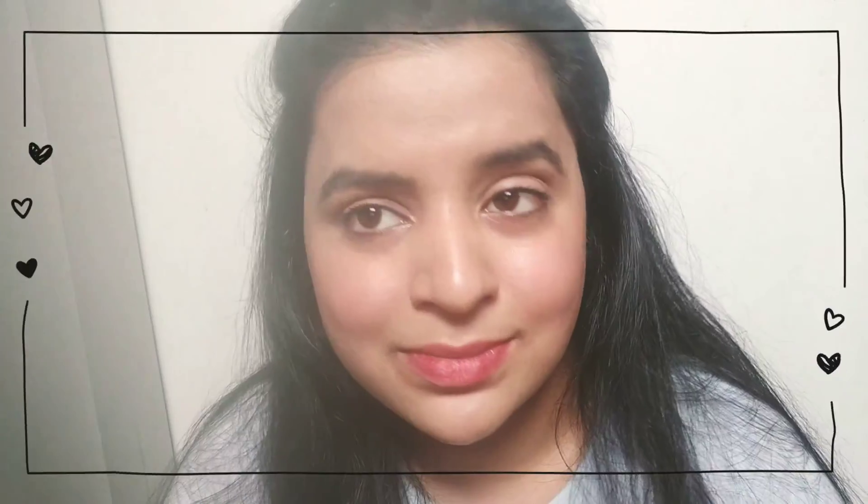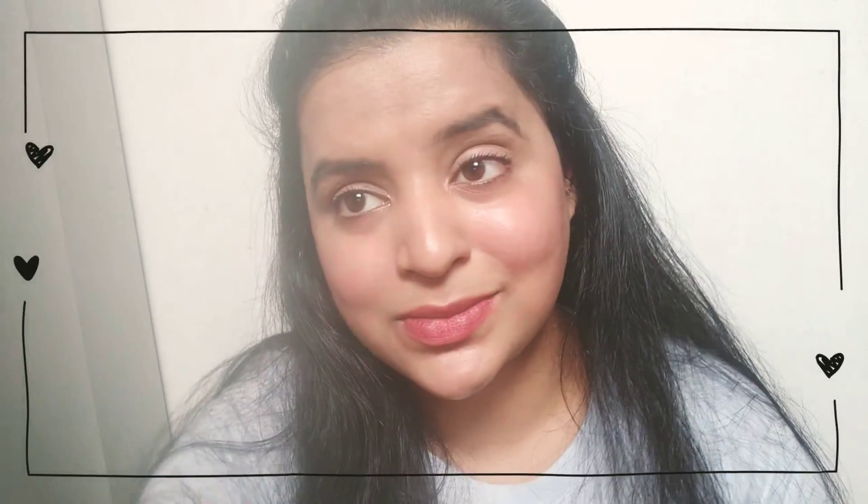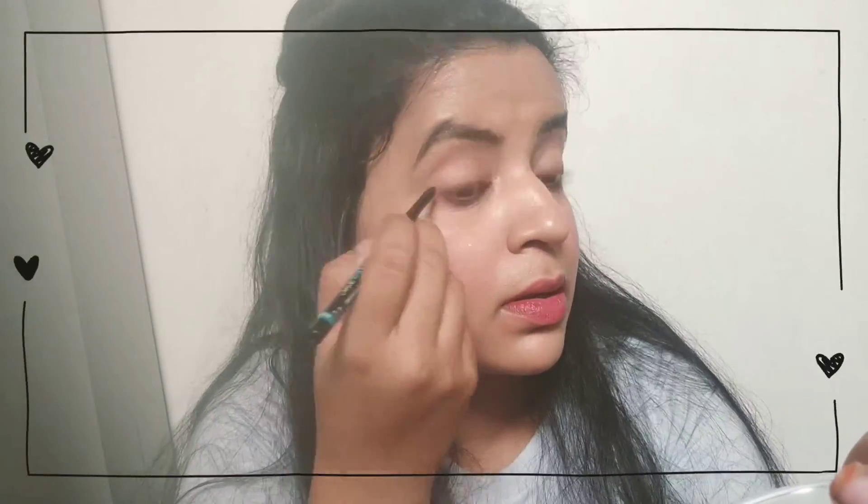Tint is one of my favorites right now - it's a very natural look. I'm applying lip balm and lipstick, and even on my cheeks it gives you a natural pink look. It's really good for a tint effect on the cheeks.